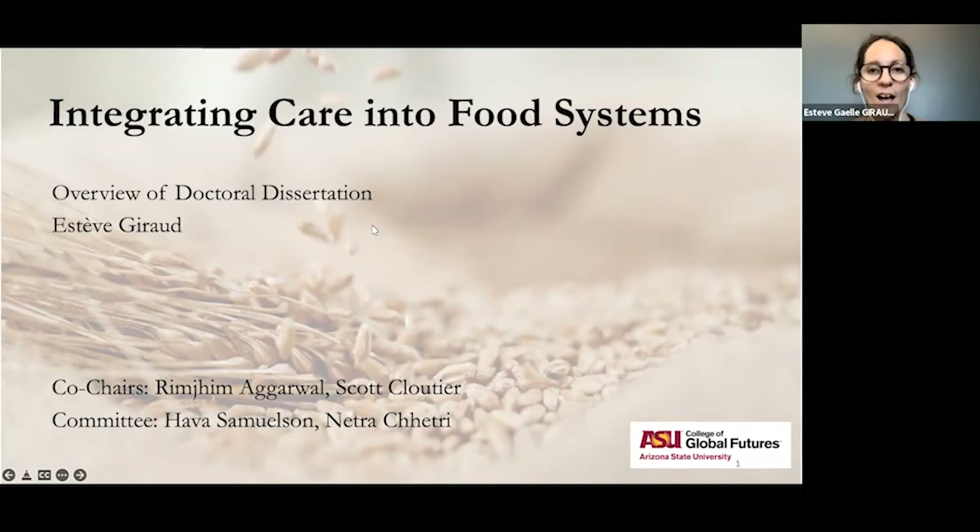Welcome. In this brief presentation, I will give you a snapshot of my doctoral research that I defended last month. The title is Integrating Care into Food Systems. Before I start, I'd like you to think about what care means to you — think and feel — what are your experiences of caring and being cared for?